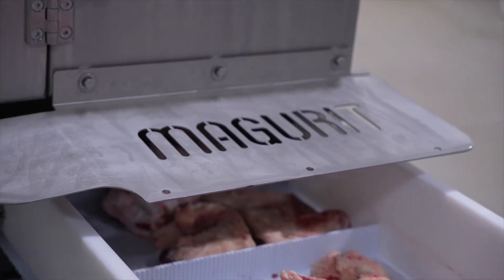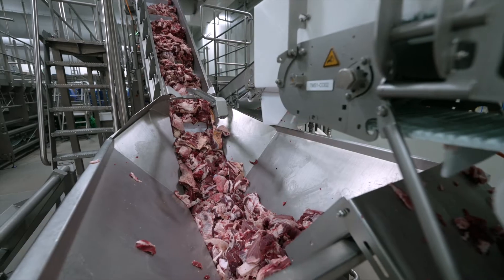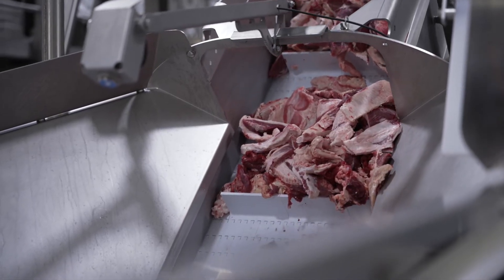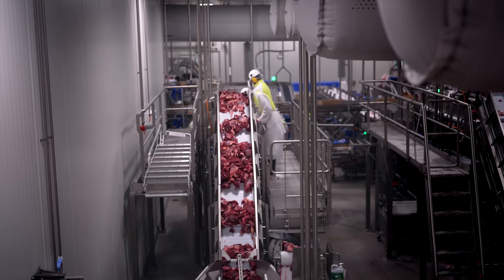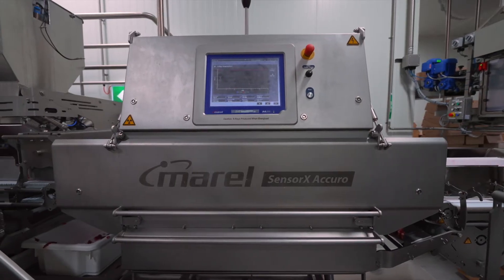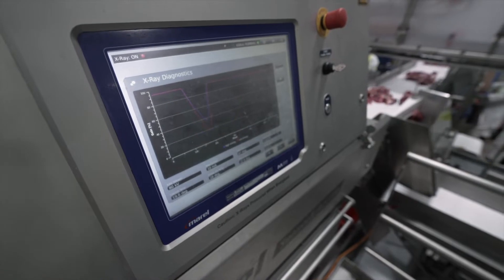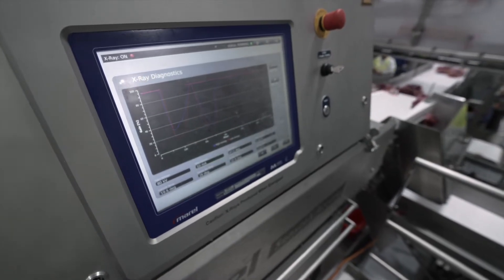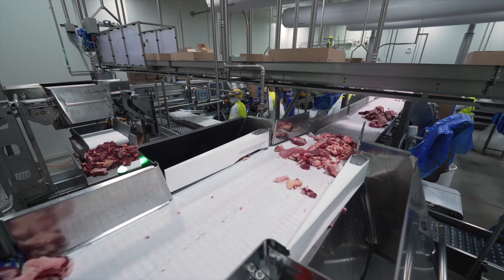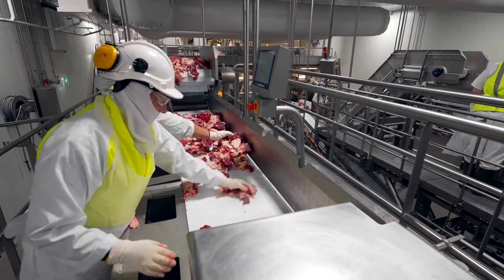By sorting trim into small batches, the system optimises the lean point packing, improving order accuracy for customers. To ensure the highest food safety outcomes, the new TMS has three Sensor X X-ray machines and increased inspection points at various stages. We X-ray our trimmings in small batches, which allows greater sensitivity and delivers superior detection capability.